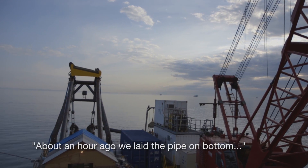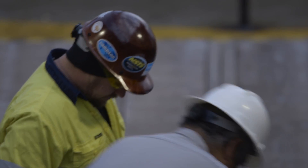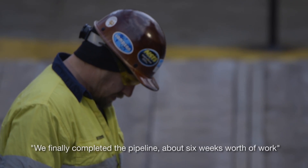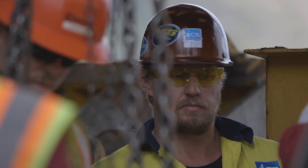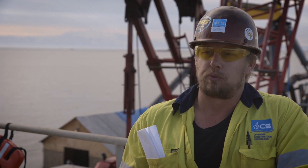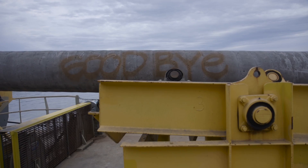About an hour or so ago we laid the pipe on bottom. We've finally completed the pipeline — about six weeks worth of work. We measured ten minutes ago and it's within about a foot of where we planned it to be. So great milestone for Fury and all the people involved.